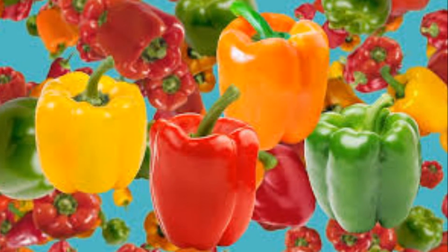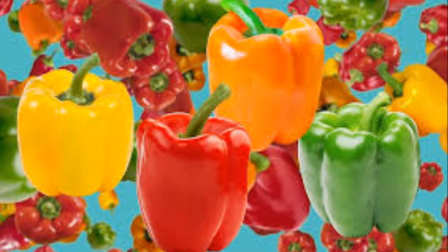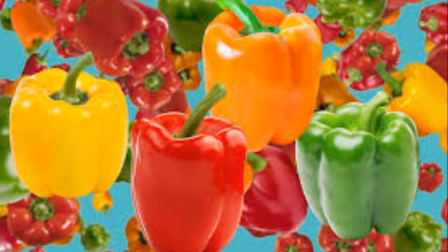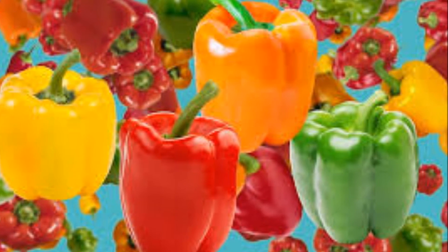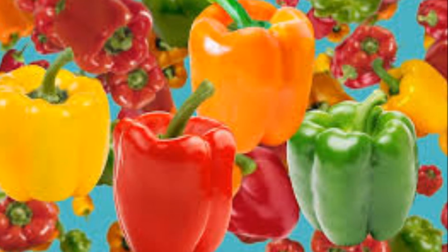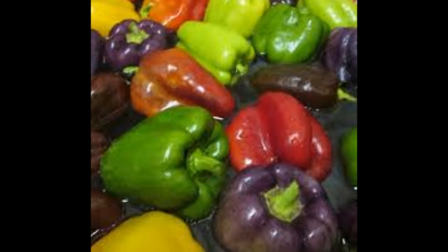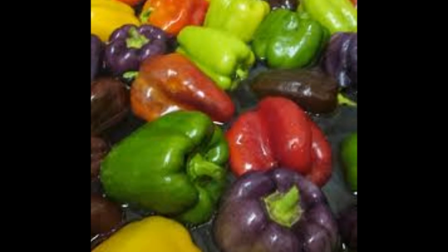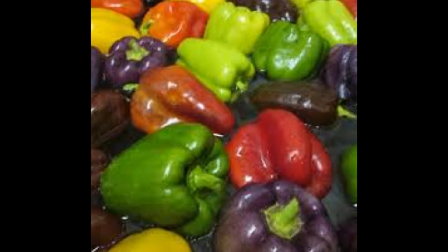11. Ensures Proper Blood Flow. Proper flow of blood helps maintain a healthy heart. Nutritionists state proper blood circulation is possible with the help of bell peppers as they are abundant in phosphorus. The component is known to relax veins and strengthen blood vessels. Moreover, proper circulation prevents blood clotting and keeps risks of stroke or heart attack at bay.